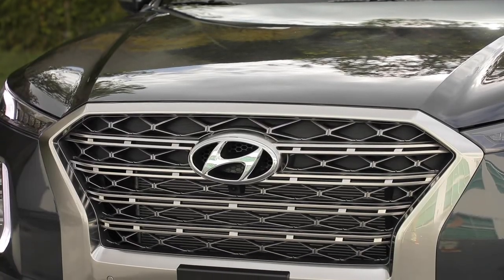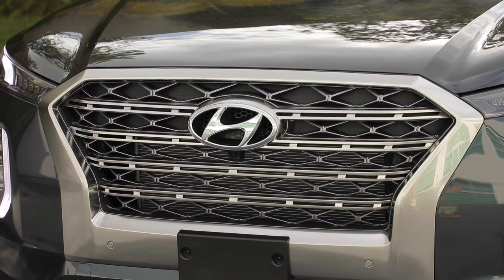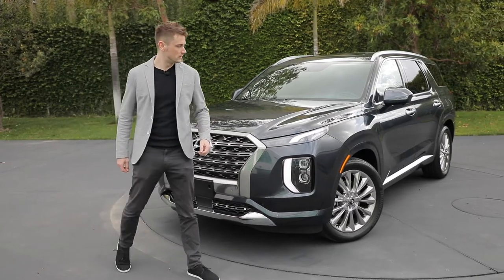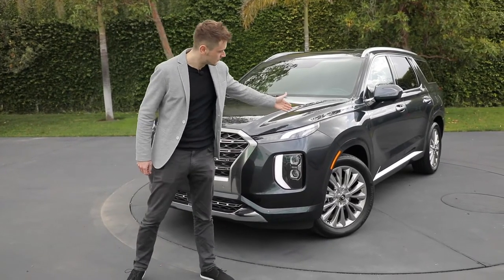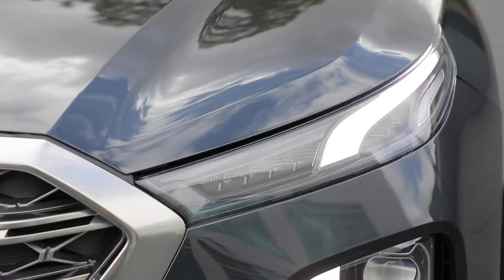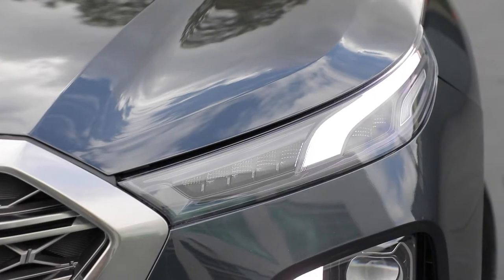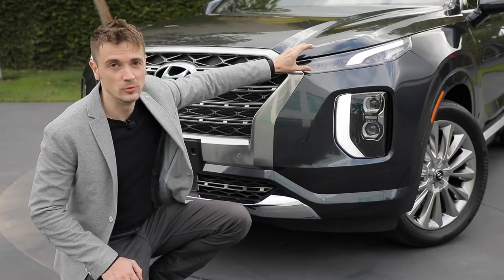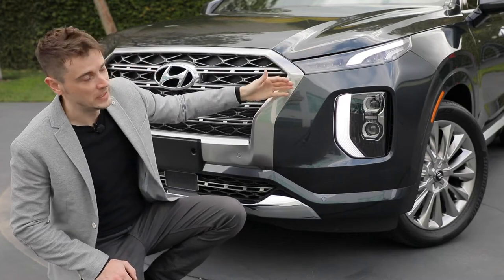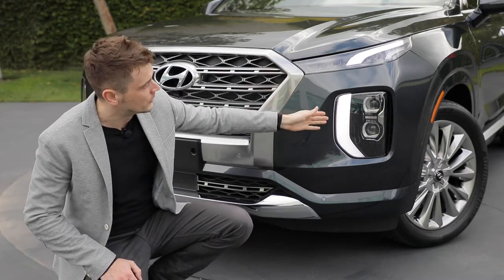In the front, we have a very prominent execution of our cascade grille, and probably the most striking feature of the Palisade — this light band that comes off of the main character line and continues all the way down into the bumper. We also arranged the functions in an untraditional way. To get this really slim look up top, we put the turn signal and daytime running lamp here, and then the main headlight cluster is down here in the bumper.